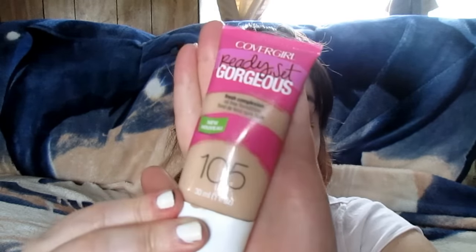My eye primer is the same as always — it's the Wet n Wild Fergie eye primer. For mascara I'm using my Maybelline Lash Stiletto. For eyebrows, I'm using my ELF brow gel to set them, and this time I'm using my L'Oreal Brow Stylist Designer eyebrow pencil. For my face primer I'm using my Maybelline Baby Skin instant pore eraser. For foundation I'm using my CoverGirl Ready Set Gorgeous in 105 Classic Ivory.